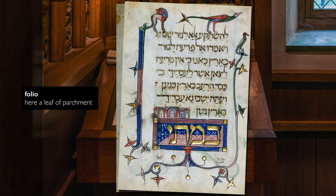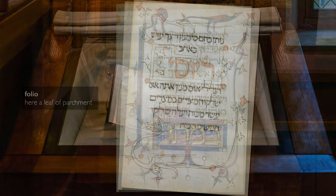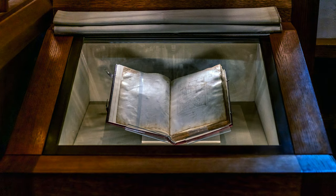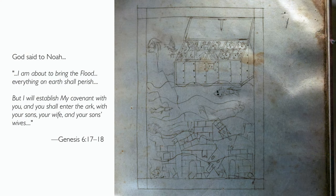Others are nearly complete, while others are somewhere in between. We're so lucky that today the curators have opened this book to one of the last pages, which depicts the flood of Noah. But here there is no gilding, there is no color that has been added. What we see only is the ink of the original artist.